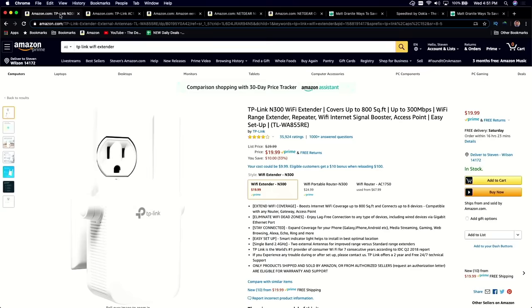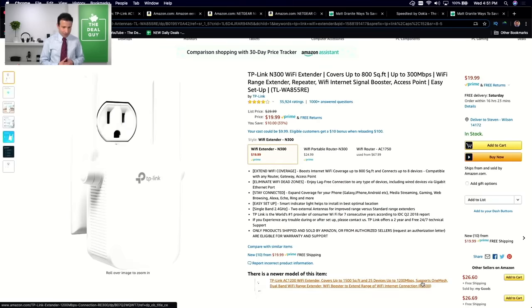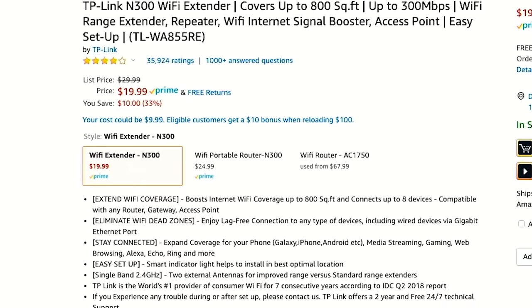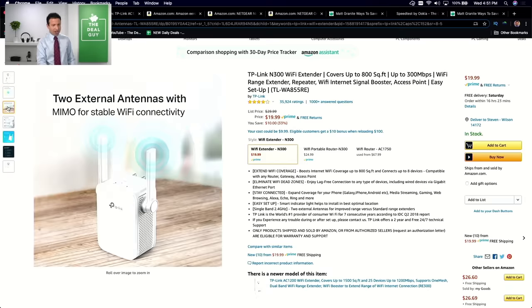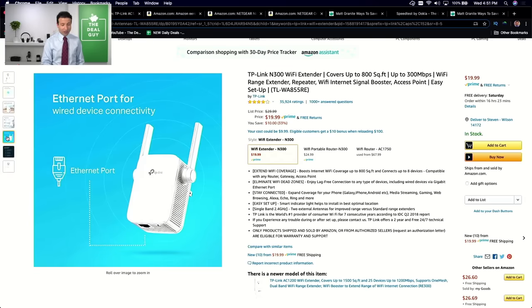Let's begin first with what you would do if you had a small space — keep in mind prices can change at any point. On amazon.com, a TP-Link WiFi extender is a simple thing: you plug it into your wall outlet and it gives you a speed boost. It works for up to 300 megabits per second internet and gives you a range extender that covers 800 square feet. Good for an apartment or studio. You can plug an ethernet cord directly into it to further increase your device's speed, so it's kind of working like a router.